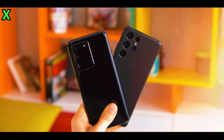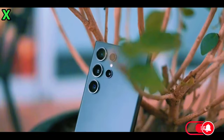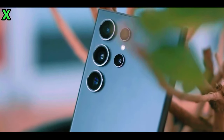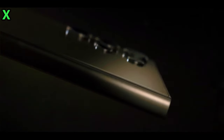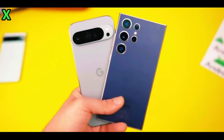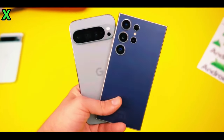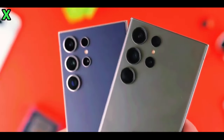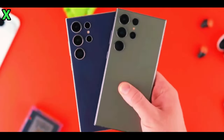Hey, what's up guys, welcome back to the channel! Today we're diving deep into the upcoming Samsung Galaxy S25 Ultra, which is already creating a lot of buzz. After the success of the S24 Ultra, many are wondering: will the S25 Ultra be the next mega hit for Samsung? Well, stick around because we have a lot to talk about.